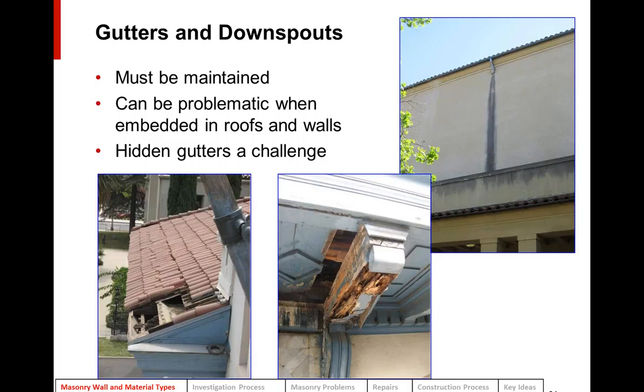Gutters and downspouts are important features of masonry buildings and must be maintained. They can be really problematic when embedded in roofs and walls — a clogged downspout can cause water to spew out the top of a scupper and stain the cement plaster. Hidden gutters under tile roofs, where every other tile is left out with a copper gutter underneath, can cause a lot of water infiltration and deterioration of the cornice below if not maintained.